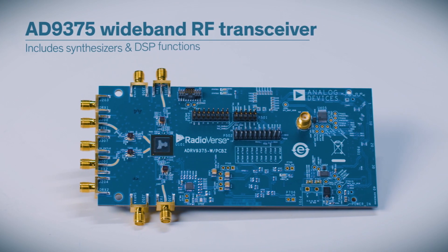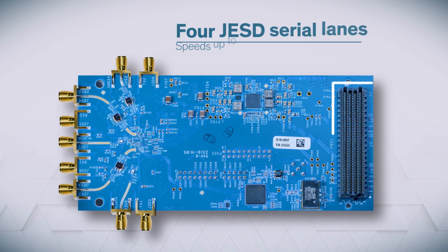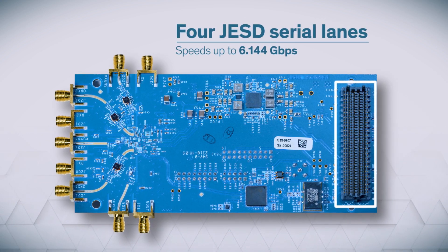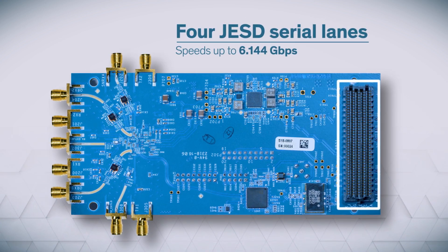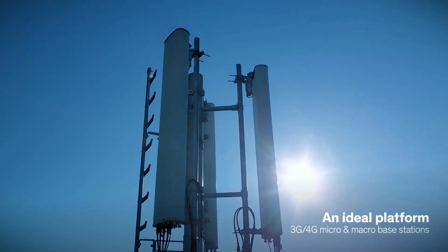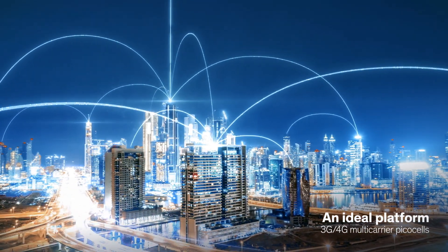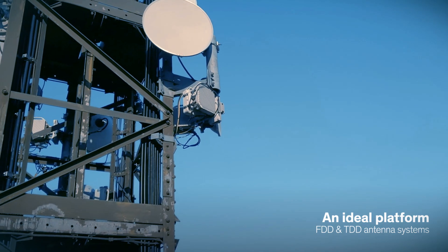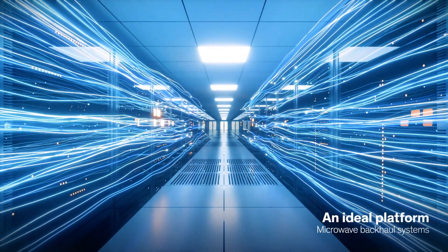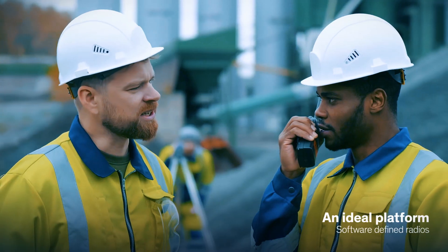The Analog Devices AD9375 is a highly integrated wideband RF transceiver that includes both synthesizers and DSP functions. With four JESD serial lanes, each running at speeds of up to 6.144 Gbps, this is an ideal platform if you're developing 3G or 4G micro and macro base stations, 3G or 4G multi-carrier PICO cells, FDD and TDD antenna systems, microwave non-line-of-sight backhaul systems, test and measurement applications, and software-defined radios.